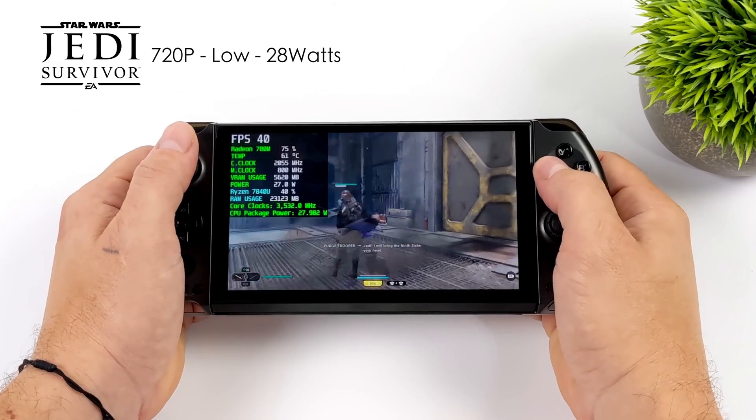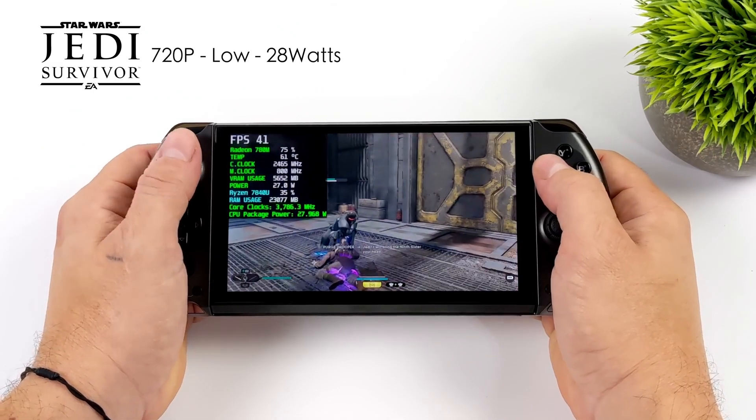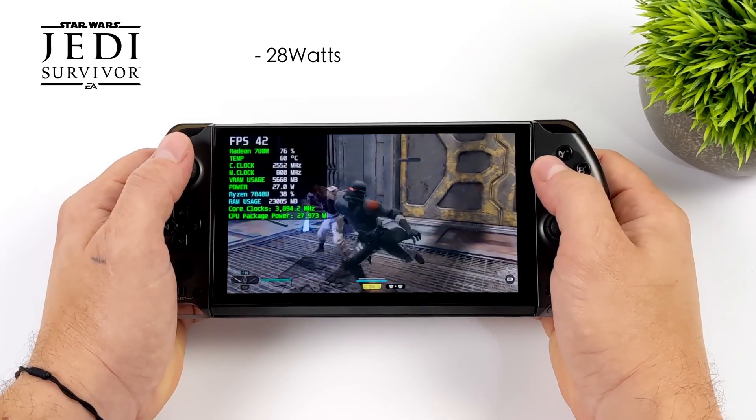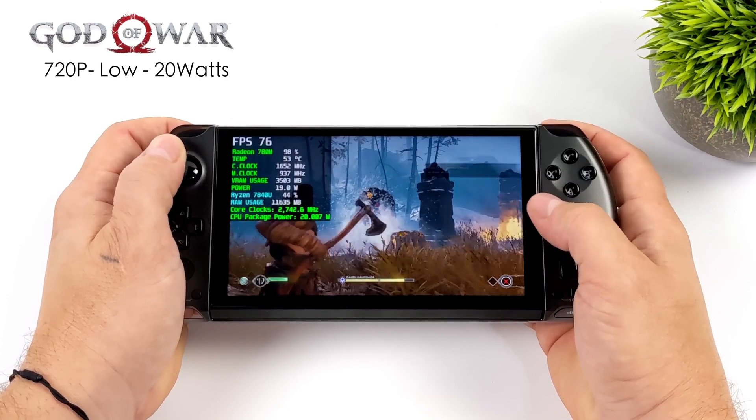The GPD Win 4 boasts a vibrant 5.99-inch touchscreen display with a 120Hz refresh rate, making every gaming session feel smooth and immersive.